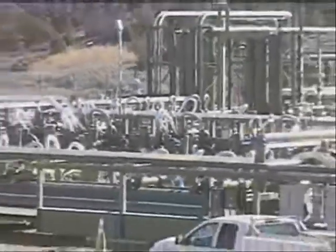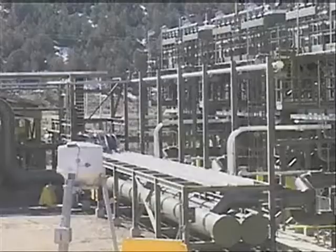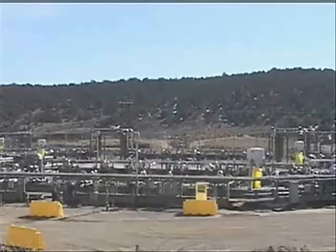This Shell Oil Company installation could either represent the U.S. energy future or be a costly fiasco.